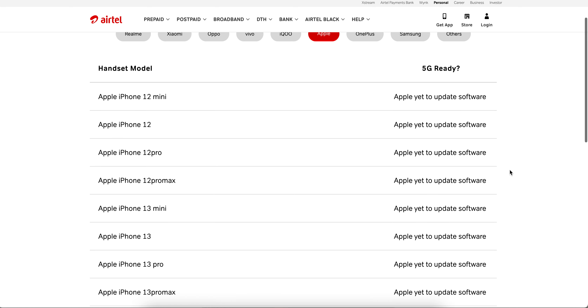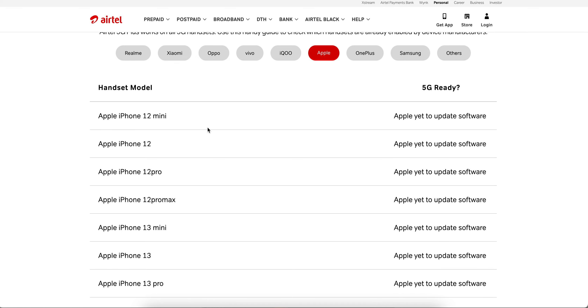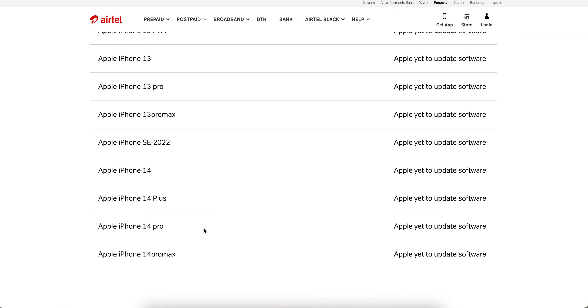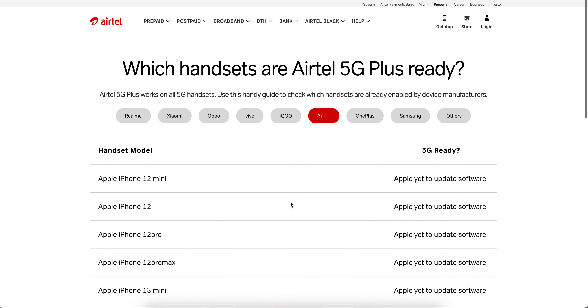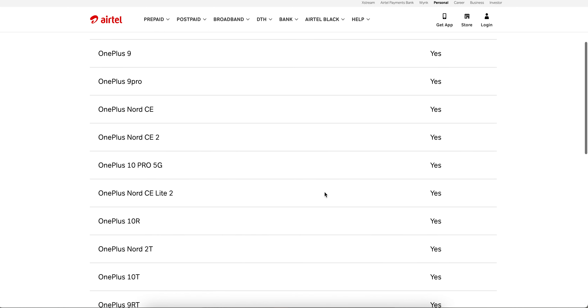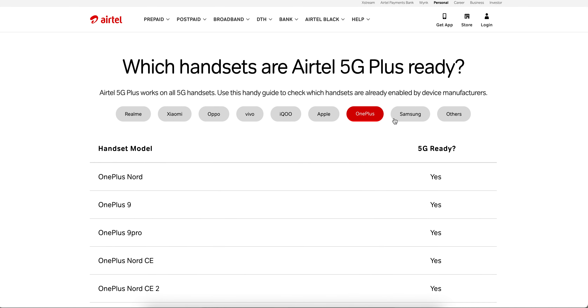For Apple, most are perfectly covered. iPhone 12, iPhone 12 Mini, iPhone 13, iPhone 14, and iPhone 14 Pro Max — so from iPhone 12 to iPhone 14, these higher models are all 5G supported. For OnePlus, if you are using Android Enterprise, models like the OnePlus Nord 9, OnePlus 10, and OnePlus 8 are included, and OnePlus will release software updates for them as well.